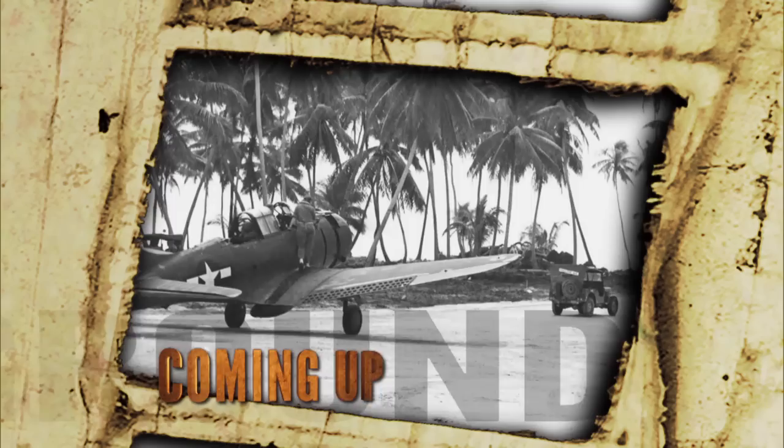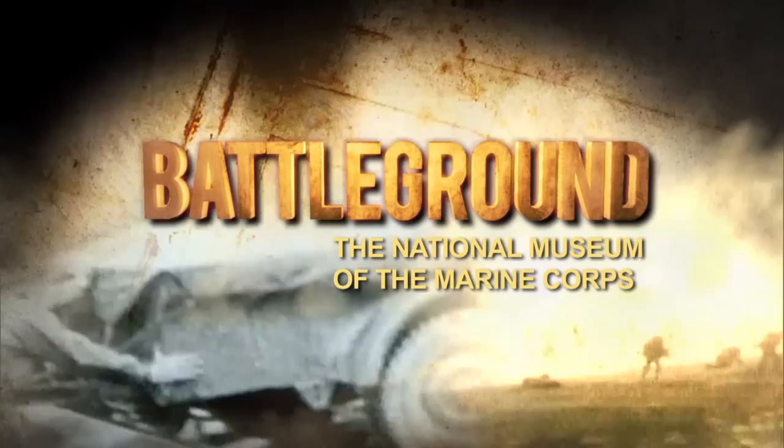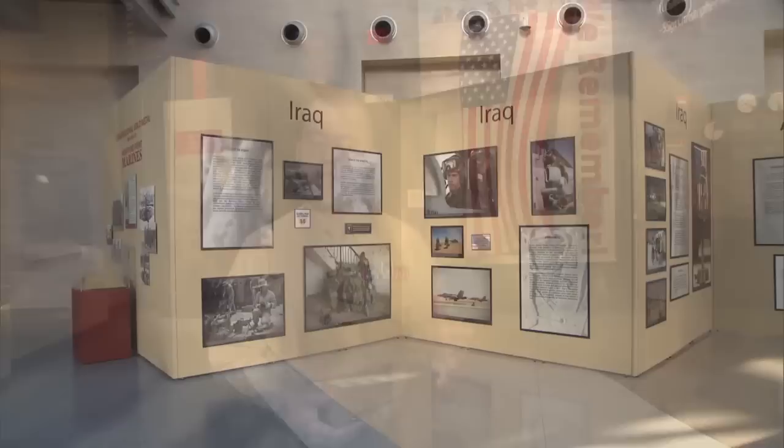Right now we're restoring an SBD World War II aircraft, and we've been working on that for four years and we're not done yet. So far, the National Museum of the Marine Corps has exhibits spanning our branch's beginnings through the Vietnam War. There's also an area dedicated to the global war on terror, and a major expansion is in the works.